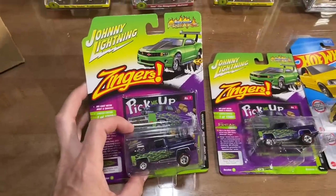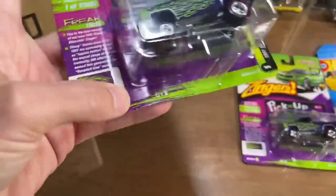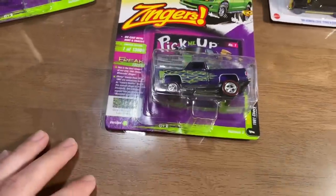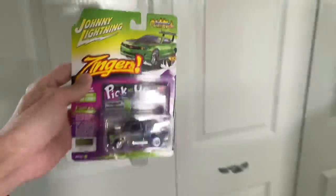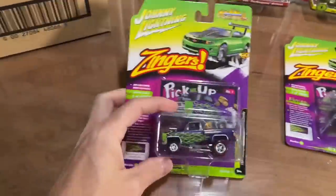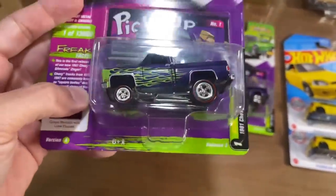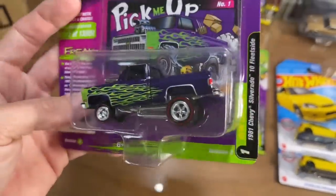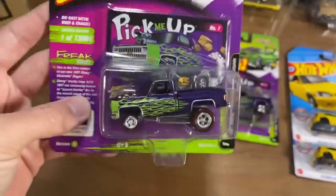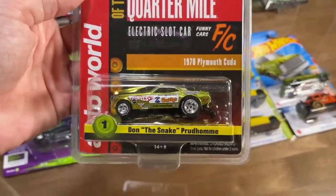We did see the Johnny Lightning Zingers Silverado Fleet Side. These things are so great. This one has a little bit of a card issue, but even on display you don't really see it, so it's not awful. Maybe I'm going to open one, honestly. I do love the Zingers. It's a Fleet Side — a Silverado Square Body. Super. And we have our Legends of the Quarter Mile, the Electric Slot Car, Don the Snake Prudhomme.